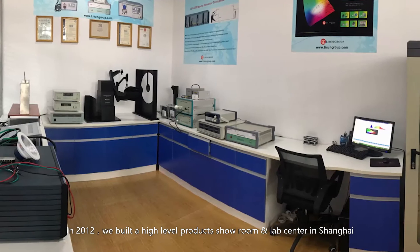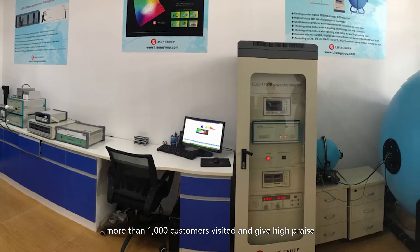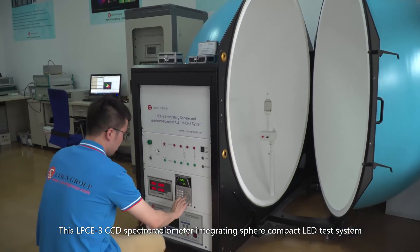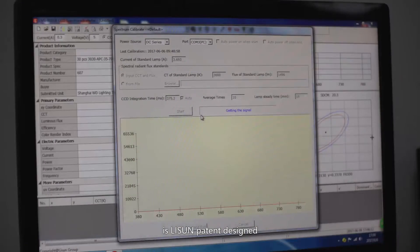In 2012, we built a high-level products showroom and lab center in Shanghai, where more than 1,000 customers visited and gave high praise. This LPCE-3 CCD spectroradiometer integrating sphere compact LED test system is Li Sun patent designed.